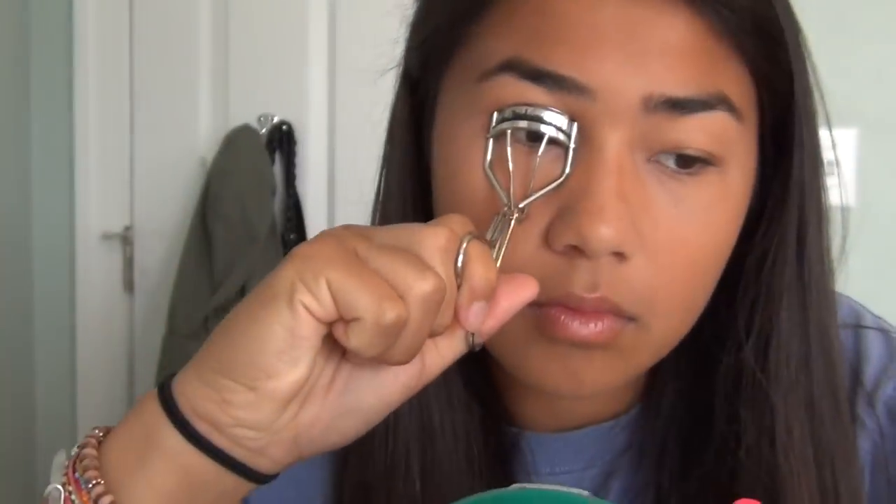The next step is mascara, but I always curl my lashes first. This is a Sonia Kashuk lash curler — it looks like a torture device! I remember being so scared the first time I used one, but it's really not that bad.